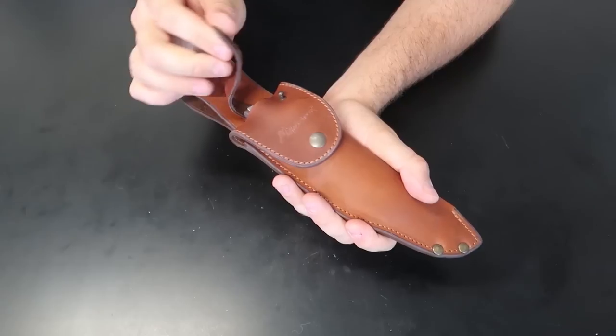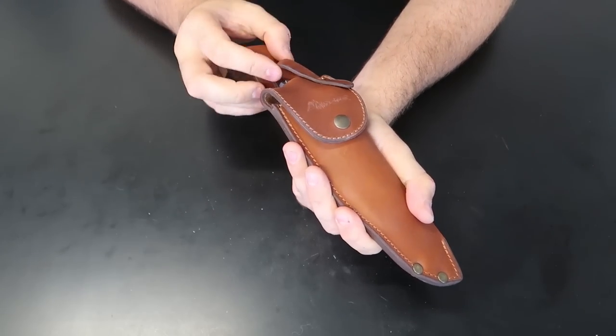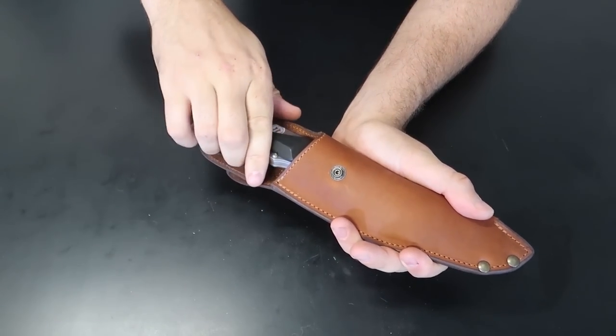First of all, there's a clip over here for some reason — we'll find out why it's here. Maybe so it doesn't slide out. There is another clip, and let's pull this knife out.